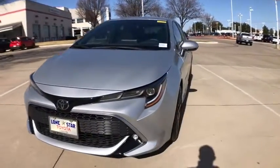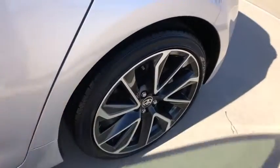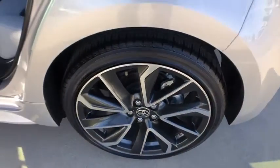Traction control, dual airbags, alloy wheels, power steering, four-wheel disc brakes, fog lamps, heated front seats, power windows, rear window defroster.